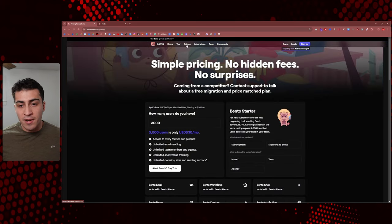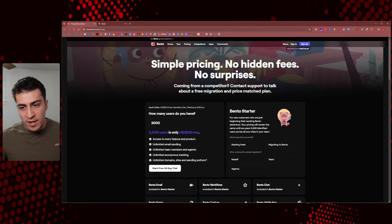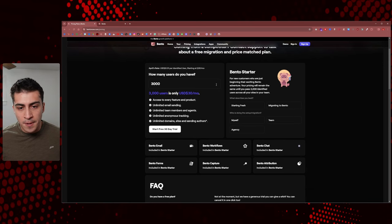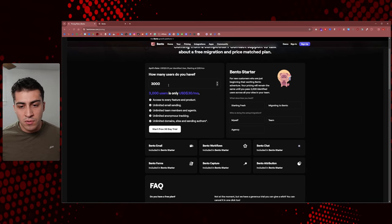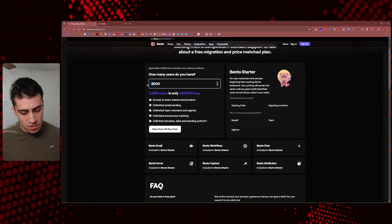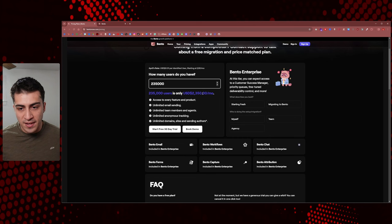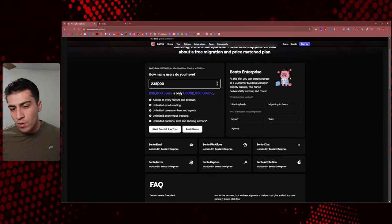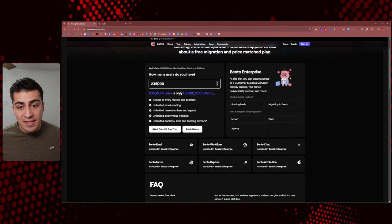The only other thing I want to cover while we're here is pricing. Simple pricing — no hidden fees, no surprises is the tagline. If you have fewer than 3,000 users, it's $30 a month, and it scales up from there. Obviously if you went to 235,000 users you're paying more, so you have to consider this depending on where you're at and what your list size is.